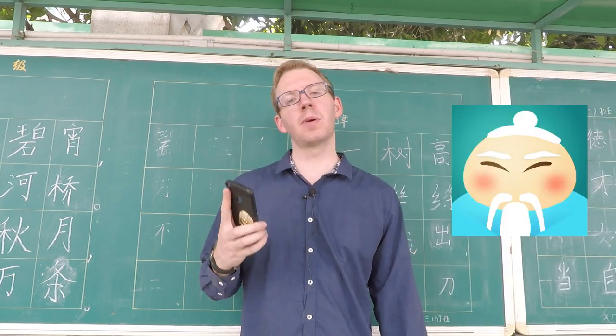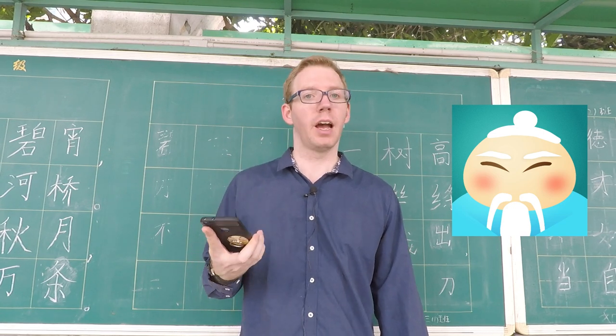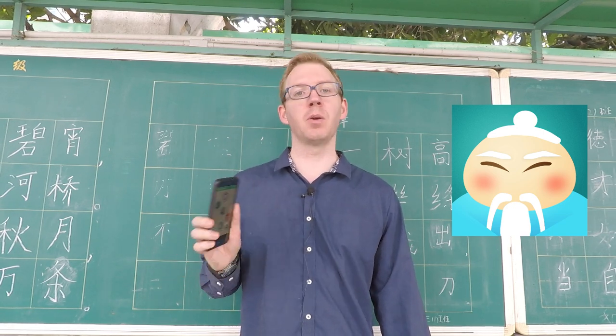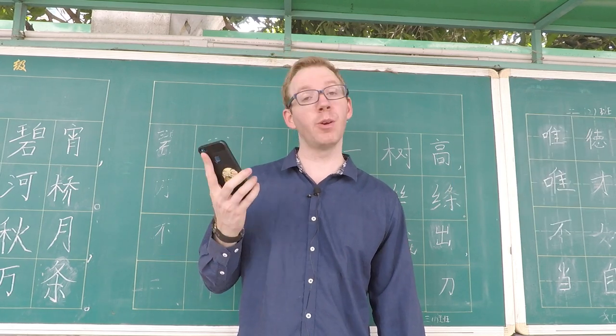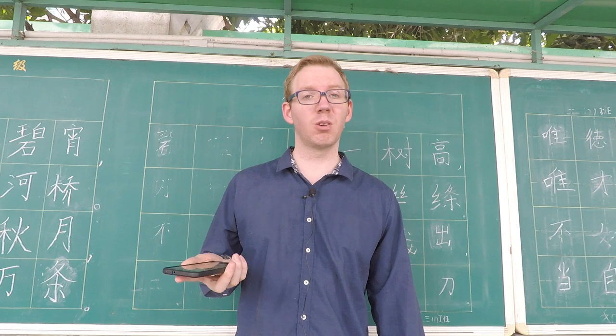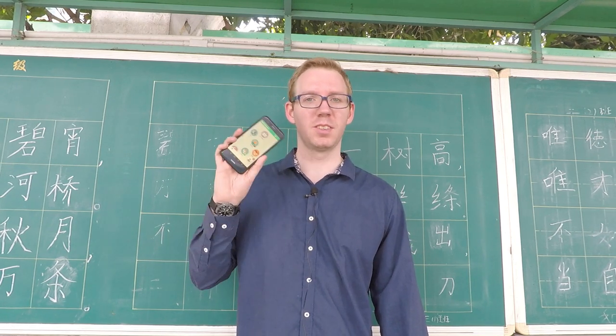Hello Chinese has been one of my favorite apps to use to actually learn Chinese, and it's one that I always recommend to anyone getting into Chinese language learning. If you enjoyed this video and liked our little review of Hello Chinese, please consider liking and subscribing to our channel. Bye-bye.